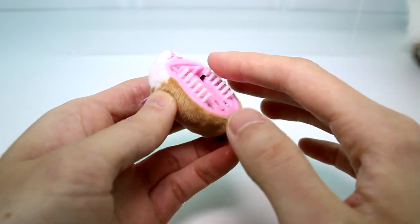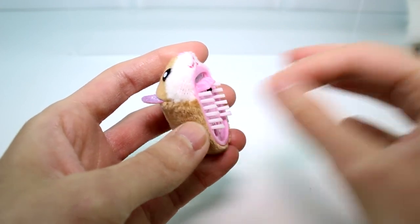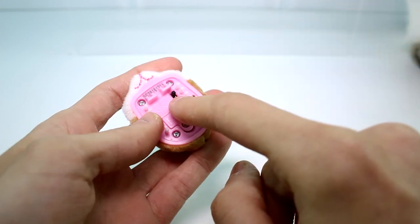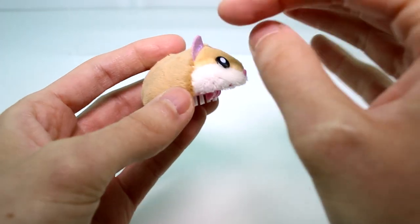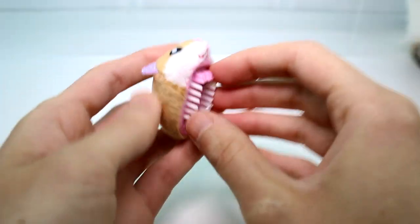They have bristles on the bottom — that's how they move around. You have to keep them clean, so if they get clogged up with hair you can just move it out. This is the on and off switch right here. The way it works is they vibrate, and that's what makes the bristles make them move. It's really interesting.